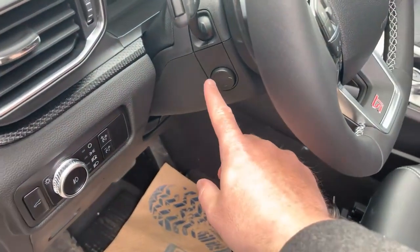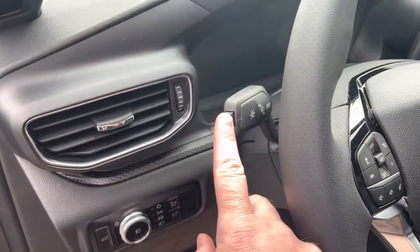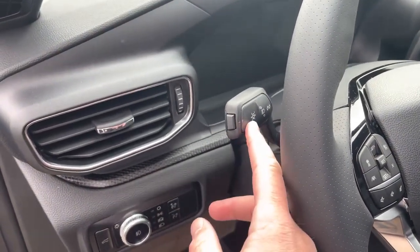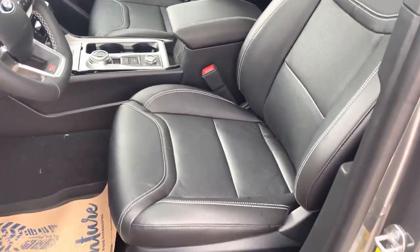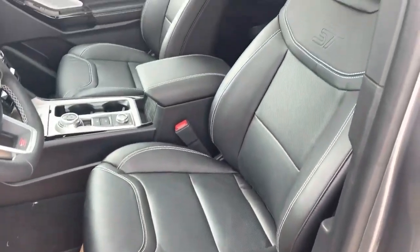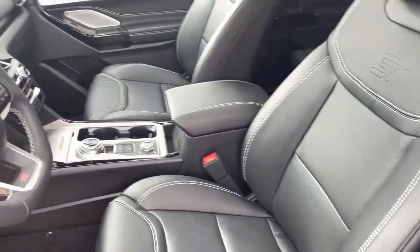You have power tilt-and-telescopic steering on memory. On the end of your signal light switch, there's a button for the lane departure system — nice and easy to turn that on and off. Then you have heated and cooled 10-way adjustable front seats — really stylish, and they definitely hug you with a bit of bolstering.